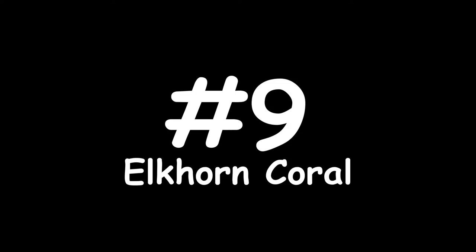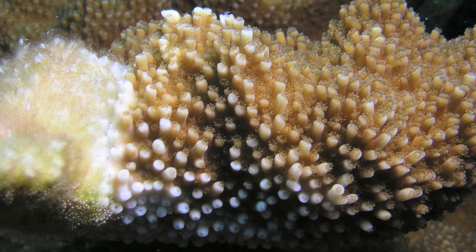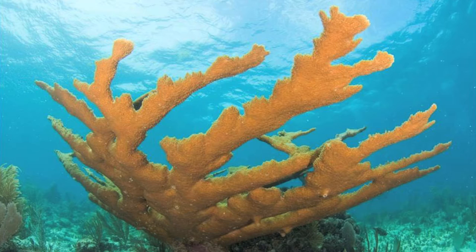Number 9: elkhorn coral. These animals are one of the most important species of reef-building coral and sadly they're critically endangered. They're structurally complex and home to many animals, but human activity, natural predators, storms, and climate change have all contributed to their decline. It's estimated that 90-95% of the elkhorn coral population has been destroyed since 1980, but fortunately conservation measures are now being taken to help the population recover.